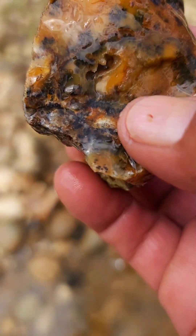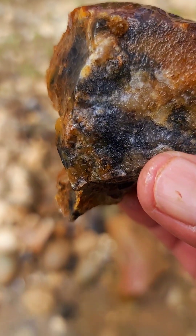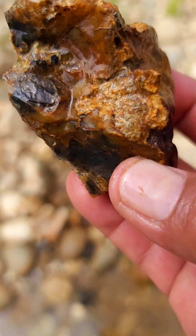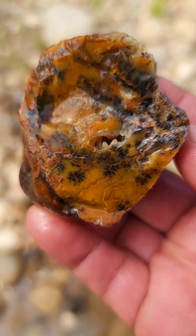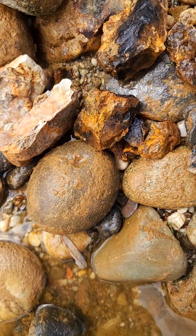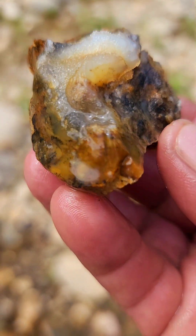Jaspe — miren, tiene varias mini geodas. Está muy cristalizada, muy porosa, pero es un tipo de poroso muy resistente. Está muy interesante — miren, esto es lo que tiene una geoda por dentro. Es calcita.